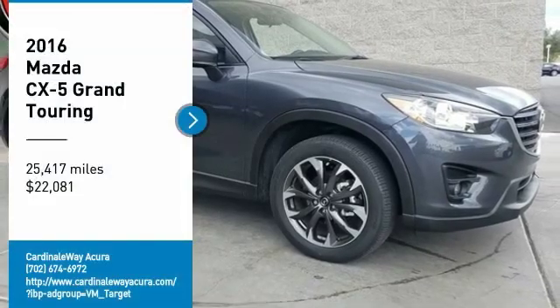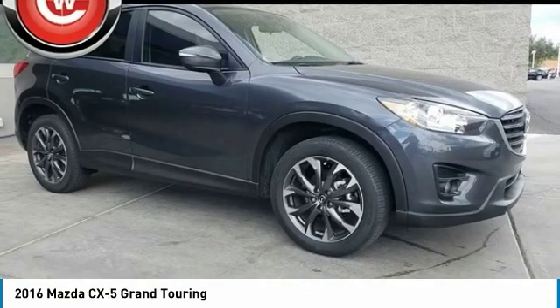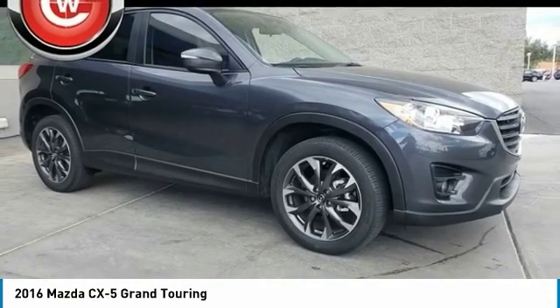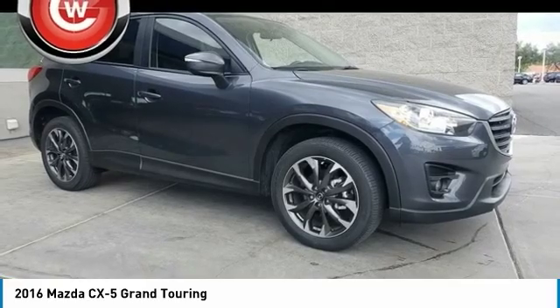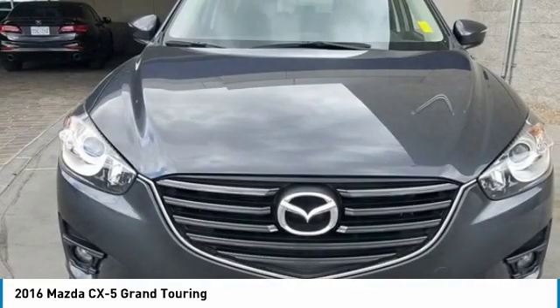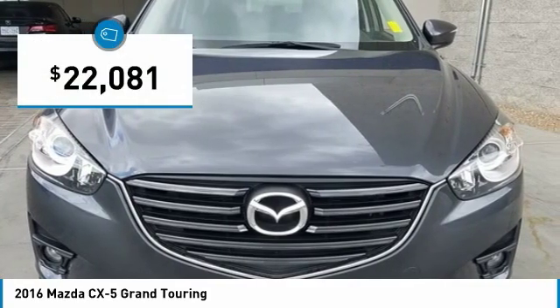We are pleased to show you the 2016 CX-5. With its fuel efficient engine, engaging driving experience, and daring styling, the Mazda CX-5 is a good choice for those seeking a sporty yet thrifty crossover SUV, and is priced below $25,000.